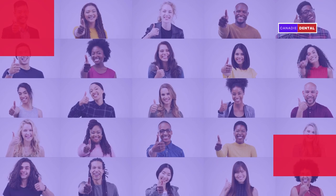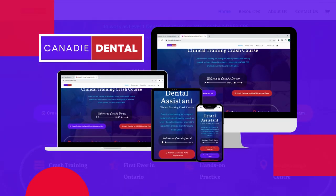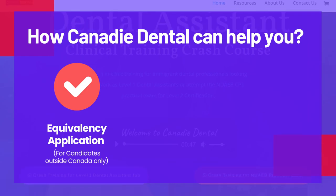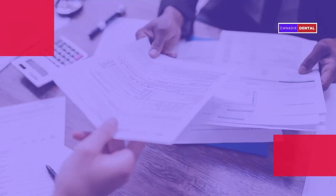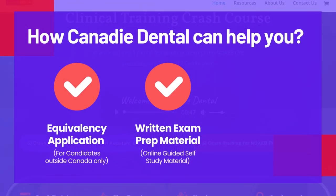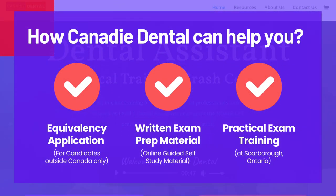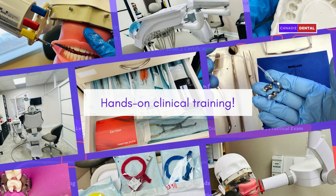Now you know about the NDAEB practical exam. We at Kennedy Dental are here to guide you at each and every step of your NDAEB licensing. For equivalency, if you are looking to apply from outside Canada, we are here to help you submit the documents from inside Canada. For the written exam, we provide online self-study material to help you with the preparation. And for the practical exam, we provide hands-on clinical training at our dental center.